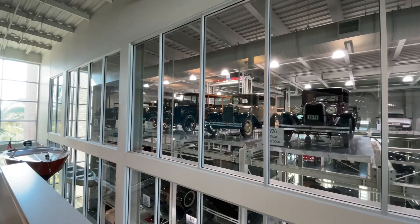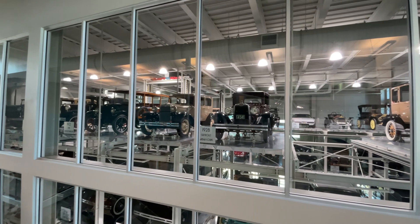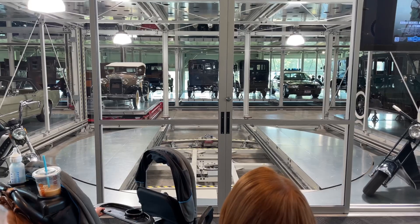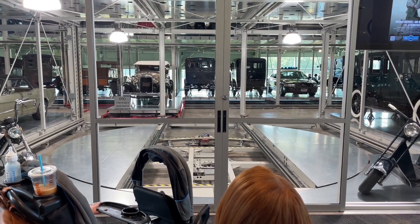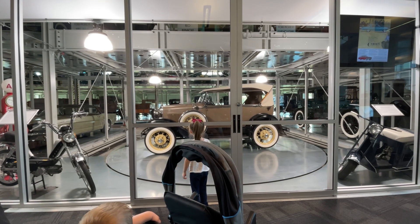The scavenger hunt is definitely a win. Vivian found something on the scavenger hunt she's really looking forward to seeing — apparently there's a vintage dollhouse around here somewhere. The focal point of the museum has to be this amazing vehicle display. You can name the vehicle you're interested in seeing, and the attendant will program the computer to have the car racking system bring it directly to you. It's like a giant car vending machine.